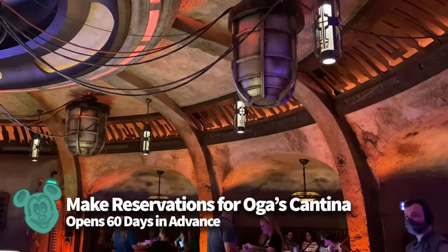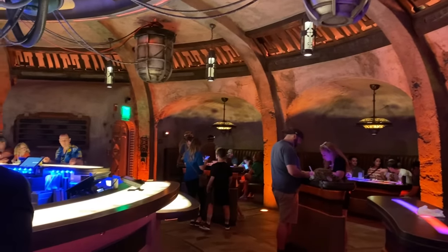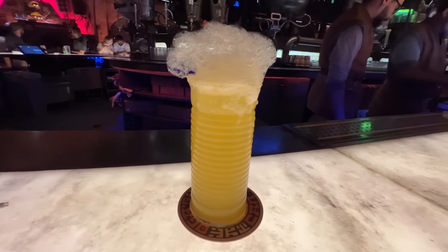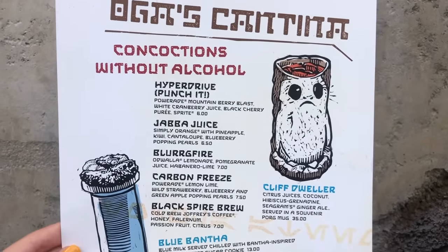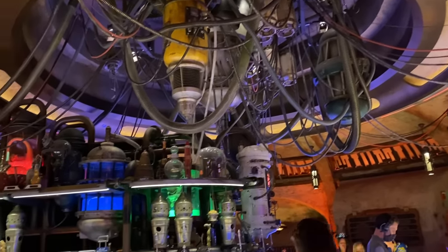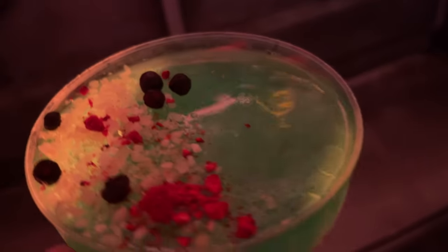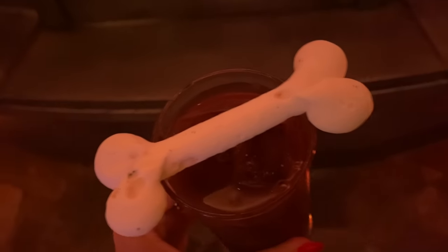Second, do not forget to make reservations for Oga's Cantina. Oga's Cantina in Galaxy's Edge is one of the few lounges in Disney World that requires an advanced dining reservation because capacity is really limited, and it continues to be a popular place to grab a fun, fruity, otherworldly cocktail or mocktail. You may still find last-minute reservations on the My Disney Experience app on the day of your visit, but if you're visiting during peak season like spring break or the holidays, secure those reservations as soon as you can. There is such a thing as a walk-up, but if you want to guarantee entry, get that reservation.